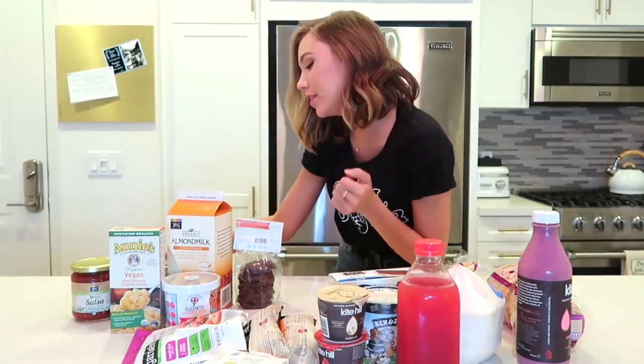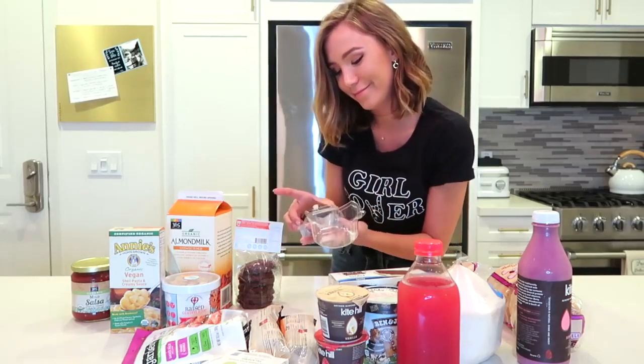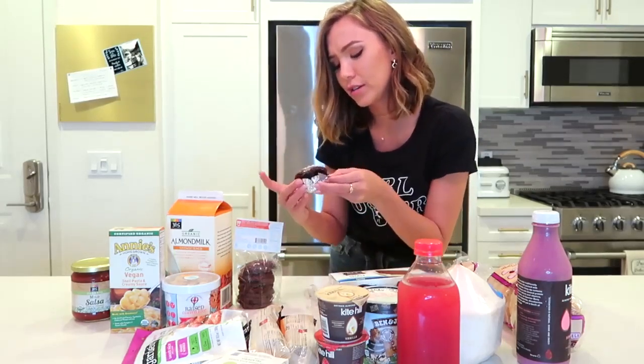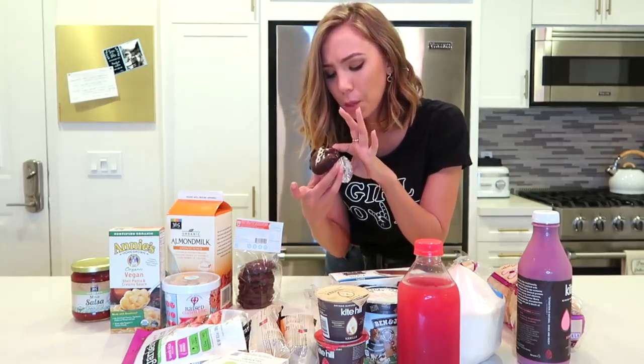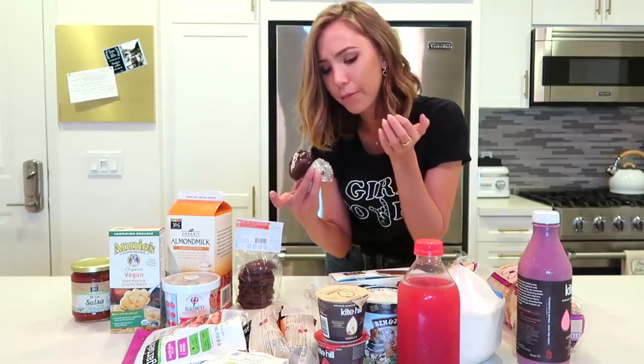Thank you so much for watching and I will see you guys really soon. I'm actually starting a thing today where I'm going to be vlogging every single day — I'll explain more in my next video. Thanks for watching, hopefully I don't have a bunch of chocolate on my face. And now I can eat my cupcake — this is actually really good. Still waiting for the cream filling though... there's not very much cream filling.